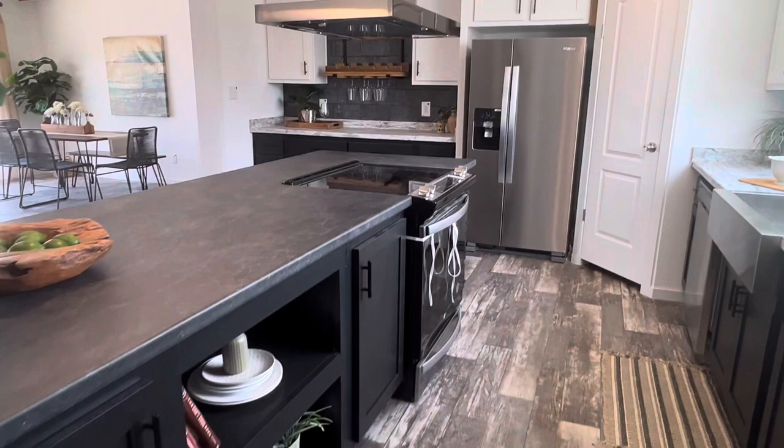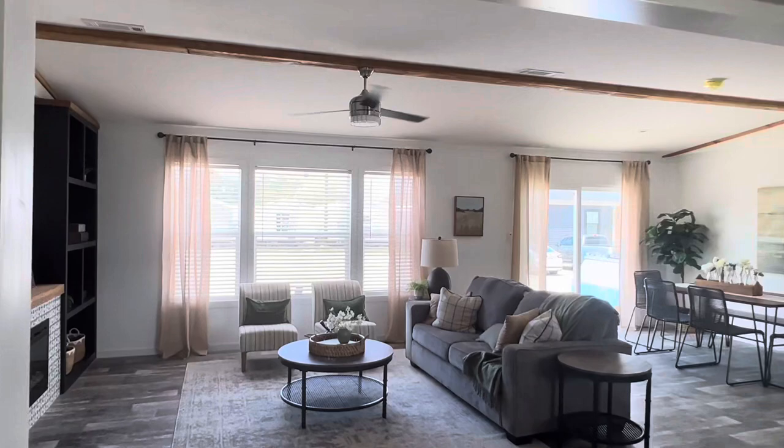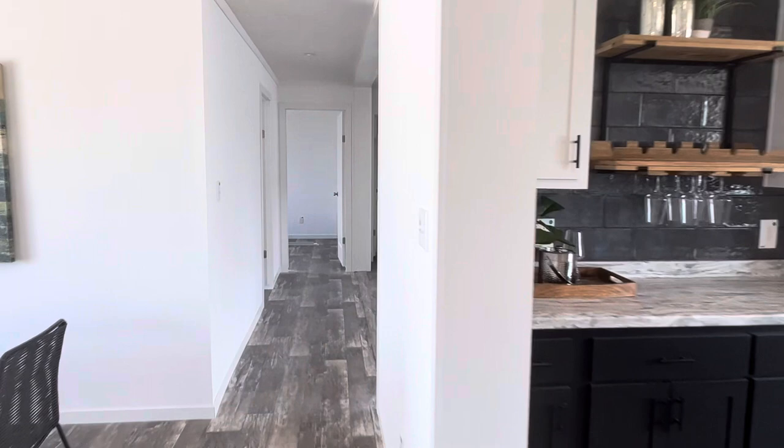I absolutely love this. When you step into this house, you honestly think you're in any site-built home you've ever been in that's brand new. This home does not feel like anything you've ever seen before on a manufactured home sales center.